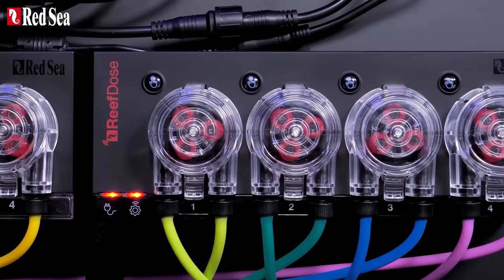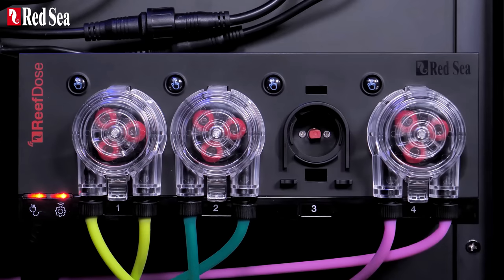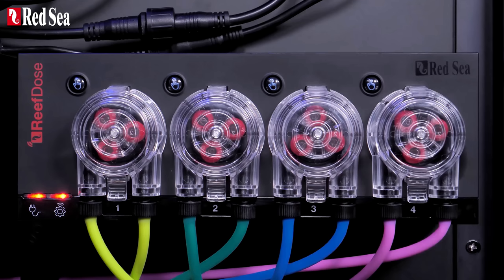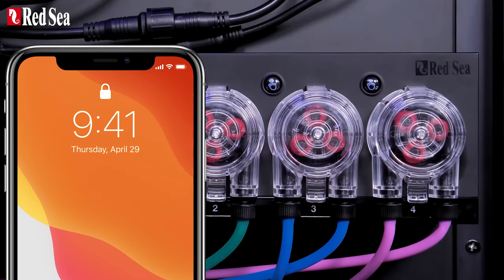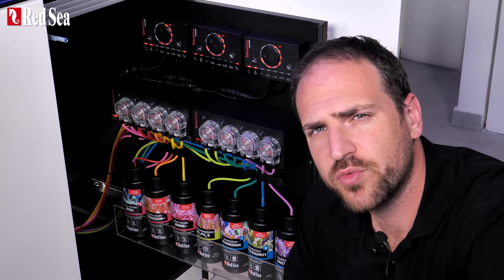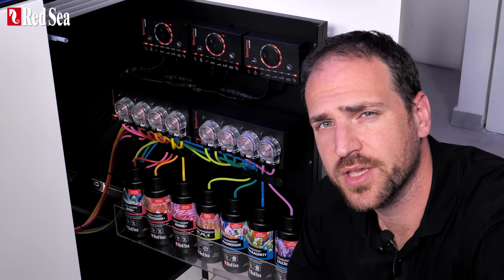The Reef Doze is easy to maintain. Each dosing head easily snaps off and on the unit with no need for tools or alignment. Since the heads are detected by the controller, you will be notified immediately if any unit tries to dose without its head being properly attached. The Reef Doze is quiet — it has a whisper mode setting so you can hardly hear the heads working.